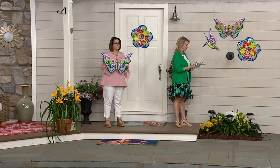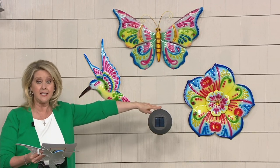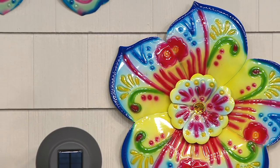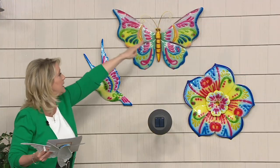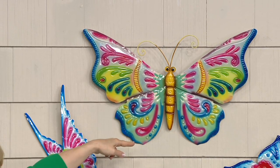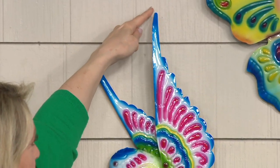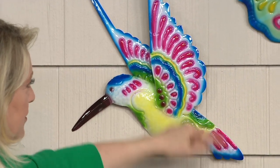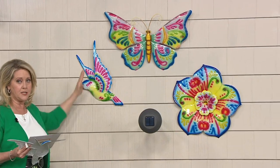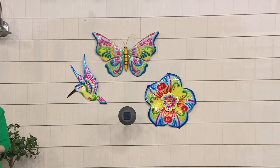I want to give you sizes. The flower is going to be about 17 to 18 inches in diameter. If you look at the butterfly at the widest point, it's 23 inches from wing tip to wing tip — so almost two feet — and then from top to bottom about 14 inches. If you look at the hummingbird, that's going to be about 15 inches from the tip of the wing down to the bottom, and then from side to side about 14 inches. So 14 by 15 for the hummingbird, 23 by 14 for the butterfly, and about 17 to 18 inches in diameter for the flower.